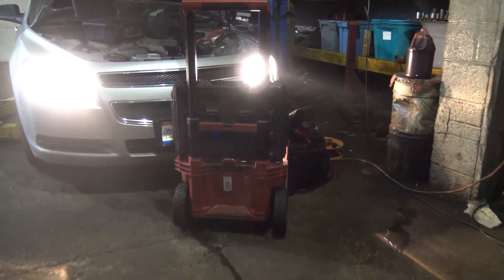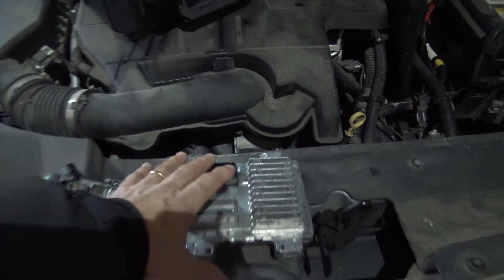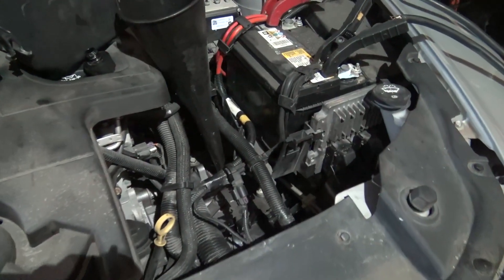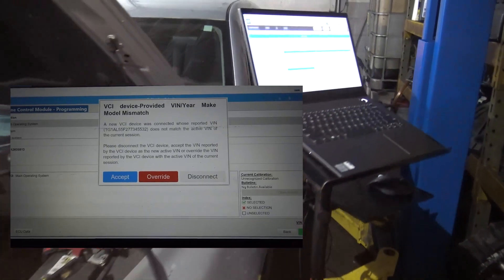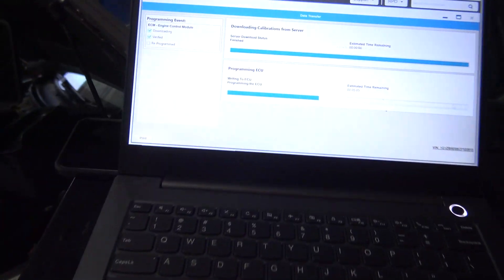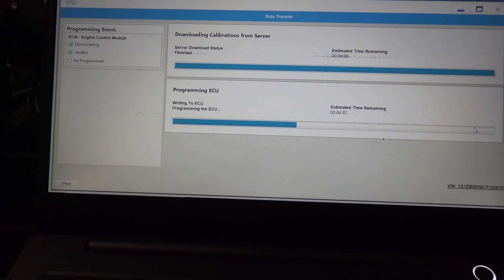Here we are with this 2012 Chevy Malibu with a used computer. It is an E37 computer unit, and we've also got a transmission control module — a remanufactured unit — getting installed. We're in the middle of programming here. We did have to do our VIN override and all that stuff to get this thing started, but we're about halfway done. We'll see what happens through SPS2 here.